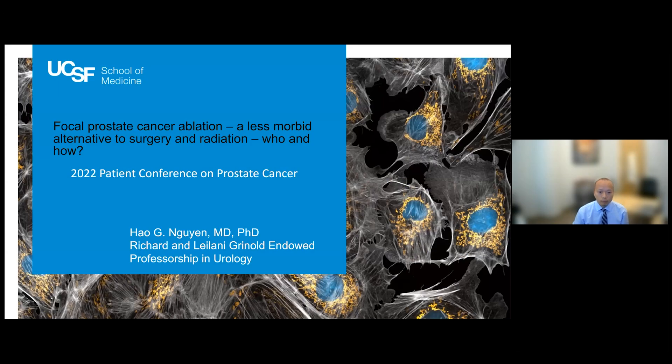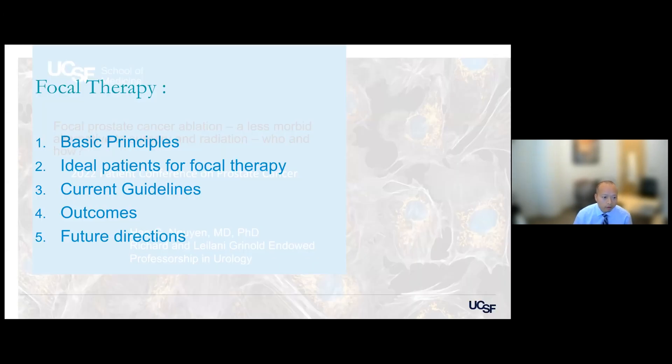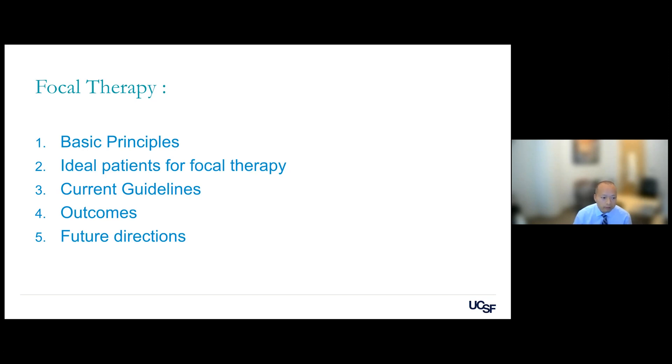A less morbid alternative to surgery or radiation. I'll be going over the basic principle of focal therapy, the ideal patient, current guidelines, outcomes, and future directions.